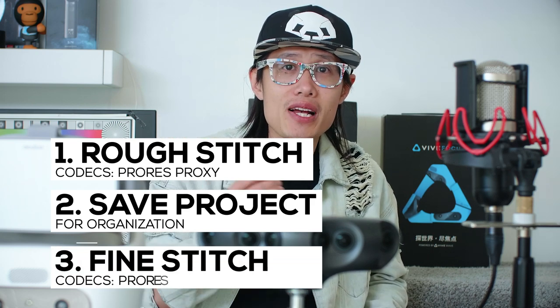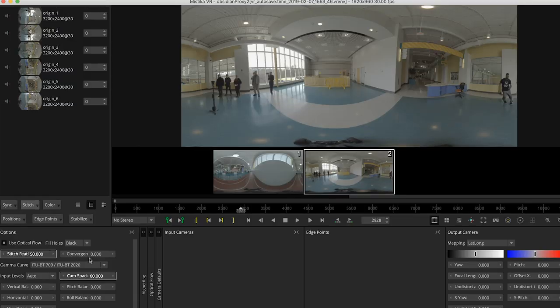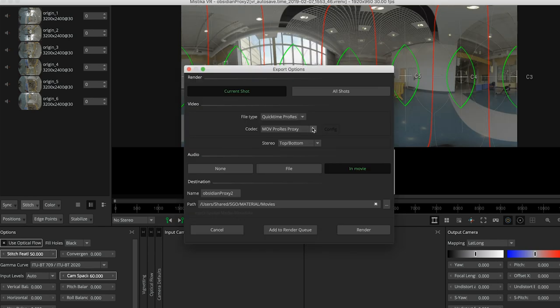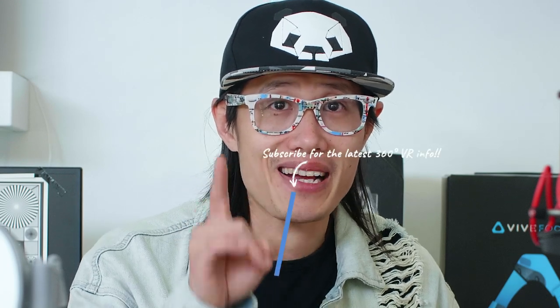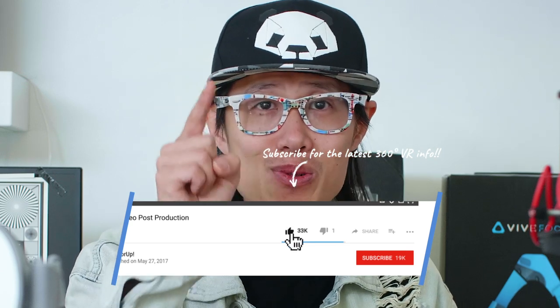When it comes to fine stitch, open the same Mystica project file, get the timecode of your log edit, then stitch and render ProRes HQ for final mastering. And don't worry — the fine stitch workflow, along with the online and offline edit workflow for 360 VR, is coming next. Hit the notification bell to stay up to date.